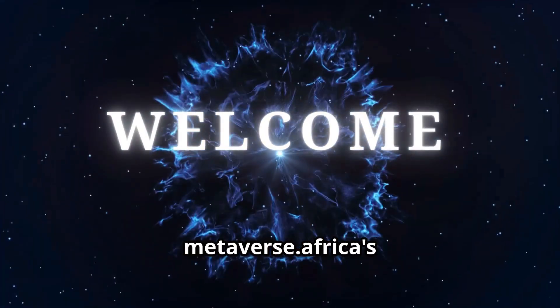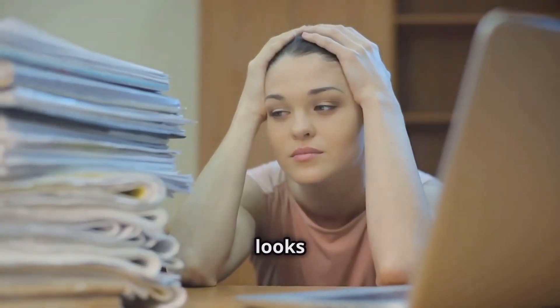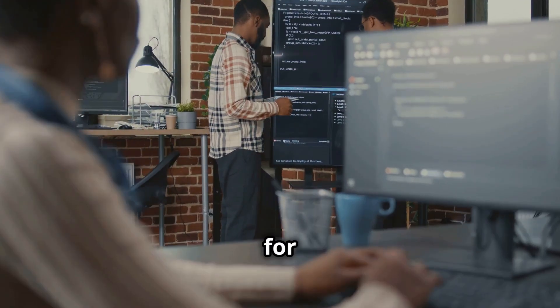Welcome to LaPlageMetaverse.Africa, the first synchronous learning platform for world leaders. If your to-do list looks like a mountain, you're a virtual assistant in need of epic tools. Let's get you sorted for 2024.